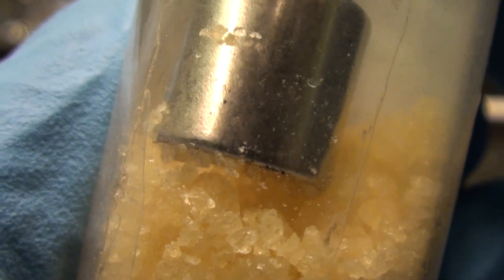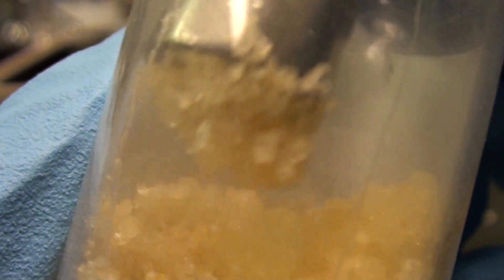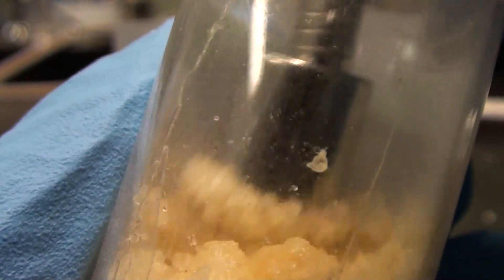Dysprosium is thus used for making various magnetic materials such as those found in motors, actuators, and hard drives. This is interesting because it's a clear crystalline substance that's magnetic — very different from the dark opaque ferrites and metals that we're normally familiar with.